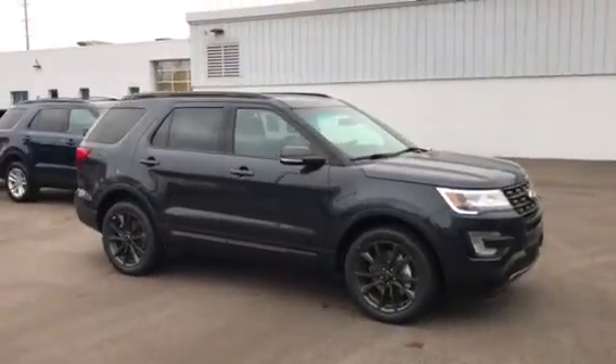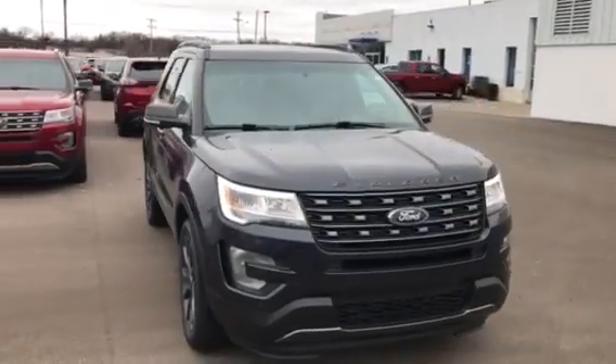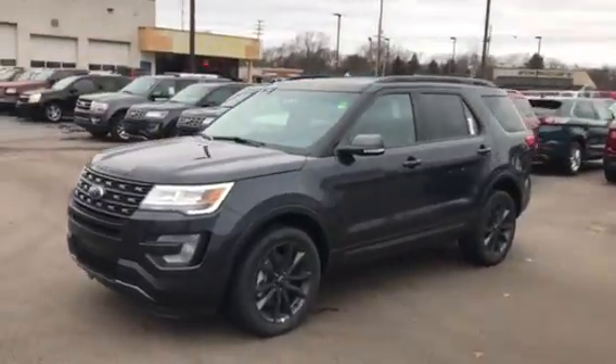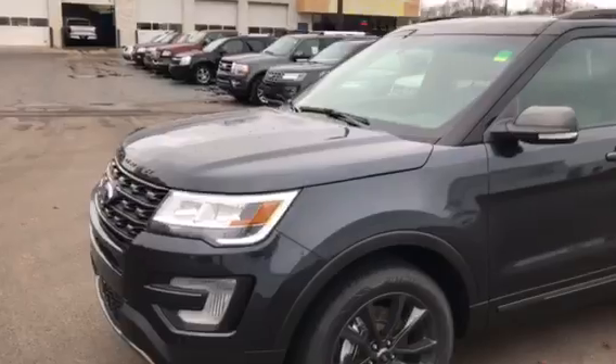Hey guys, sorry for the delay. This is a 2017 Ford Explorer XLT, loaded 202A package in Smoked Quartz with the Sport Appearance Package. The Sport Appearance Package gives you the Explorer badging on the front of the hood.